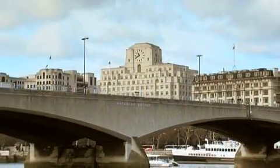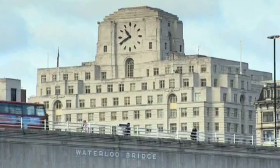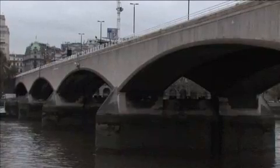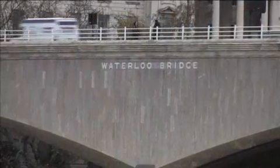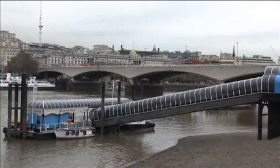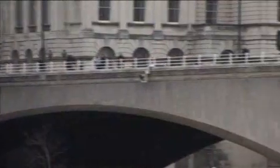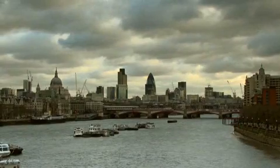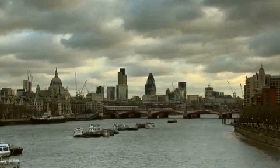Originally called the Strand Bridge, Waterloo Bridge had its name changed to commemorate the recent British victory over the French. The bridge was opened in 1817 and people travelled from all corners of the globe to marvel at it. However, due to its lack of strength, the bridge was demolished in 1936 and was replaced by this supremely elegant bridge. Waterloo Bridge is the longest bridge in central London and its position at the bend of the Thames offers fine views.